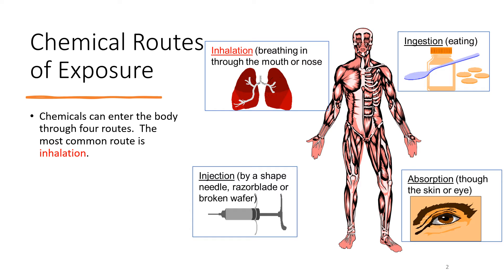Injection is where a chemical actually gets under the skin. The skin does a pretty good job of being a natural form of armor, but it's not the end all, be all. Nobody's going to inject a chemical on purpose, but maybe it's from a needle, a razor blade, or a piece of broken glass — something that has caused a breach in the skin so that chemical has gotten in there.